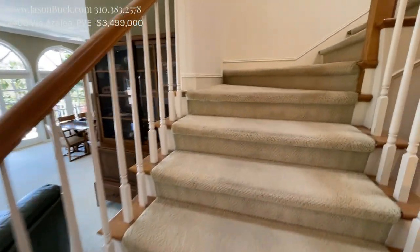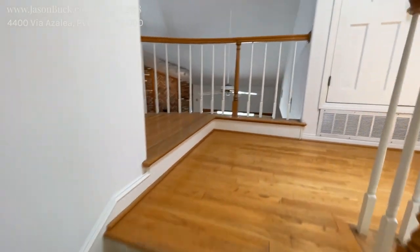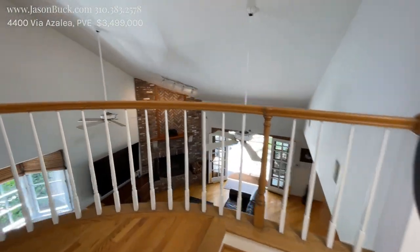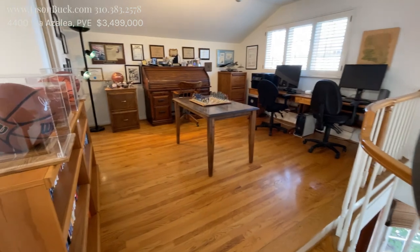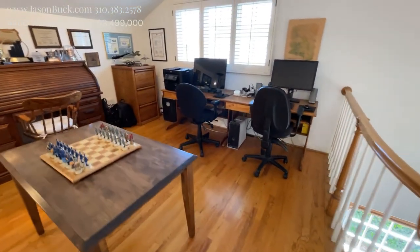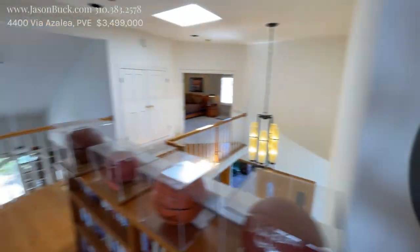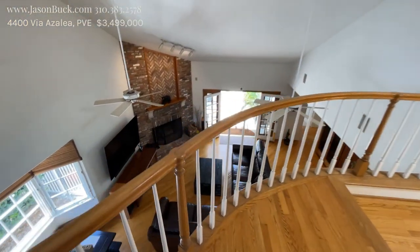Let's go upstairs. So this is a really cool landing — great office space. Get your work done, with extra storage here. It's really nice, and I like how you can still communicate with who's downstairs.